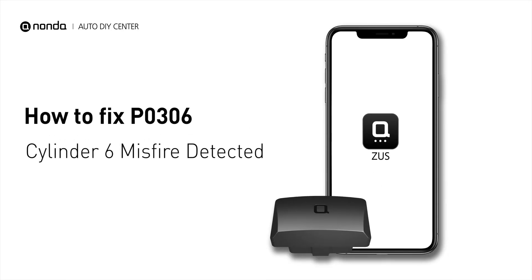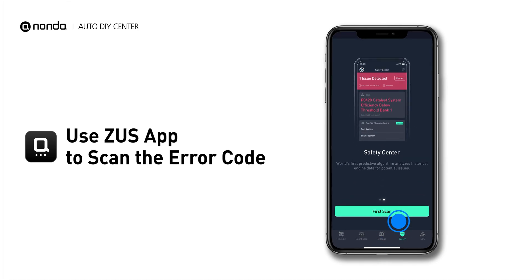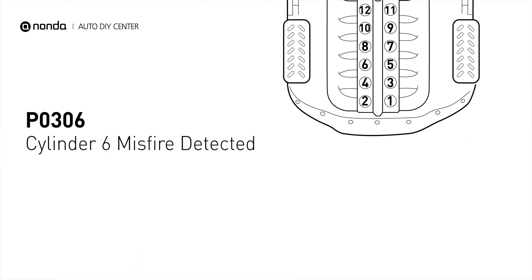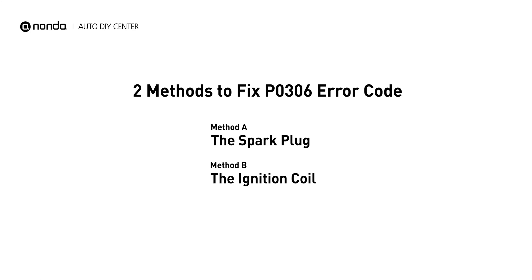If you are getting a P0306 error code, this video is going to show you two practical solutions to fix it at home. Use the Zeus app to scan your vehicle and see the error code P0306 — it indicates that cylinder number six is experiencing misfires. There are two simple DIY solutions you can try to solve this problem.